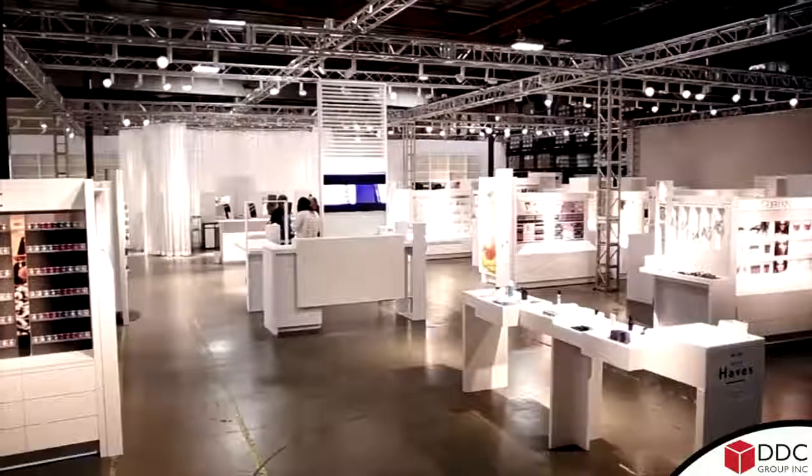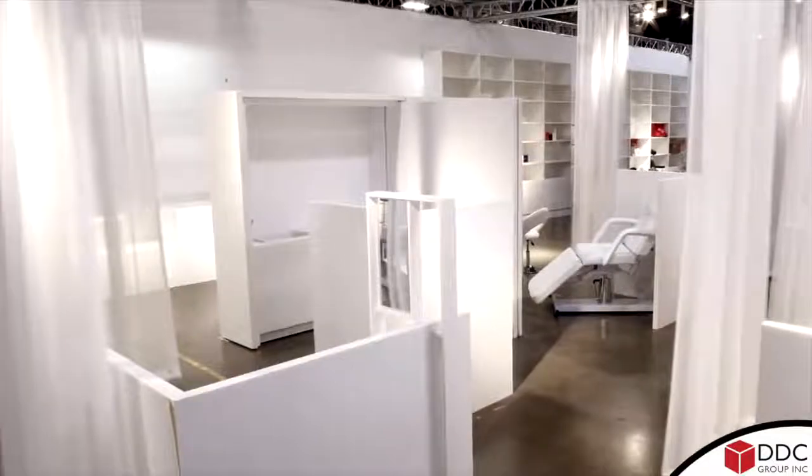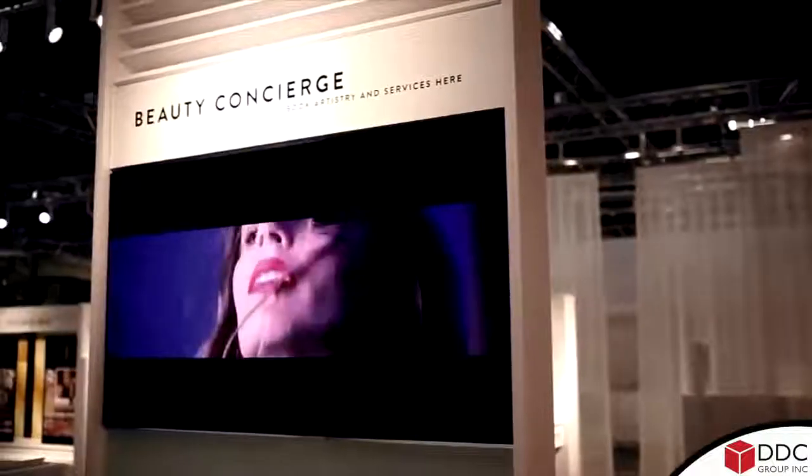The Customer Experience Center is like a lab. It's a 10,000 square foot building modeled after one of our stores. From there it began to evolve.